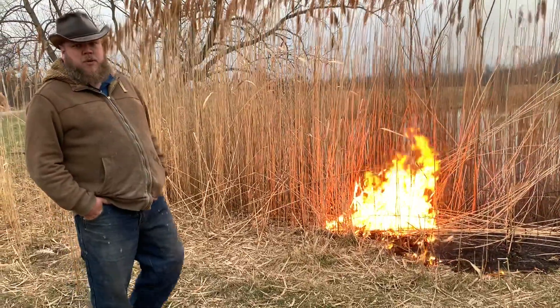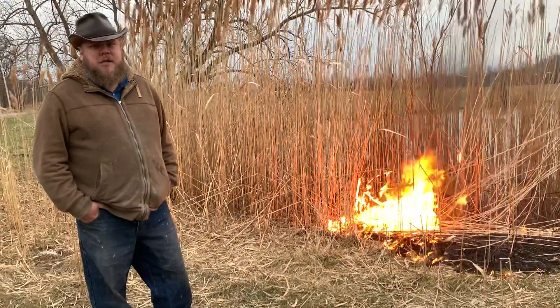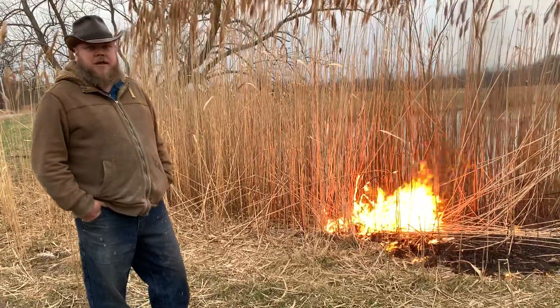Phragmites can be very dangerous to burn, just like any other grass, so you do have to take care when you're doing this kind of thing.